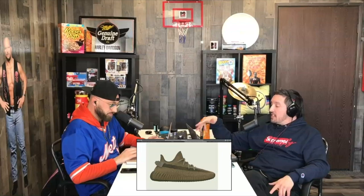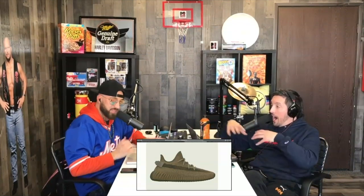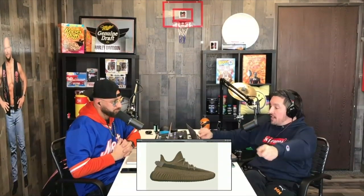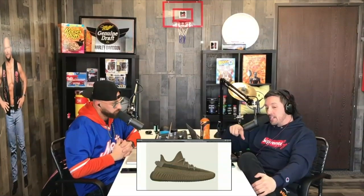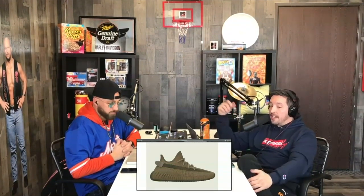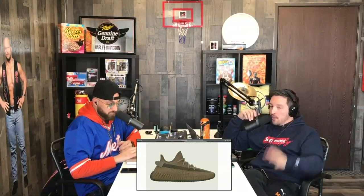Adidas stock pictures are garbage, so I don't really know what to expect. We've also seen renderings of these having yellow around the ankle collar, and a little bit of yellow on the pull tab on the back. There's no yellow in these stock photos, so I don't think there's going to be yellow — but again, Adidas stock photos are absolutely atrocious.